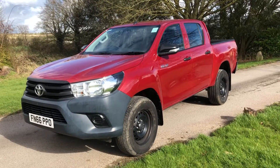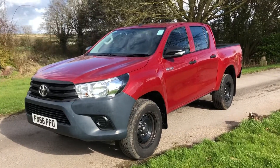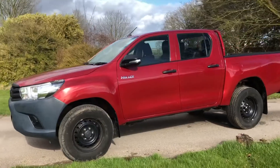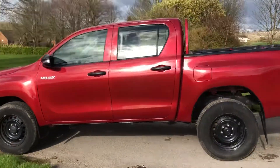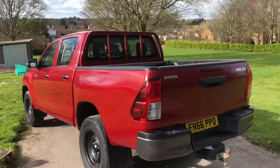Hi there. Here we have a 2016 Toyota Hilux — this is a 2.4 turbo diesel Active in crimson red, 150bhp. It's the Euro 6 engine, so it's compliant for entering the cities without being charged extra.